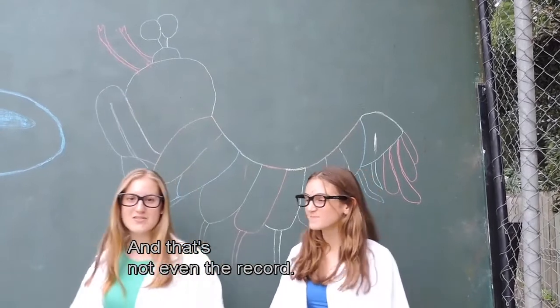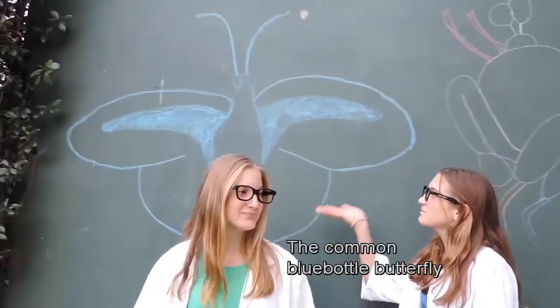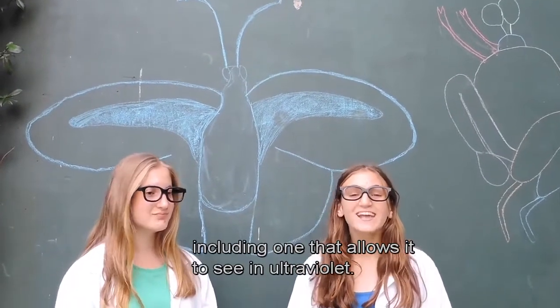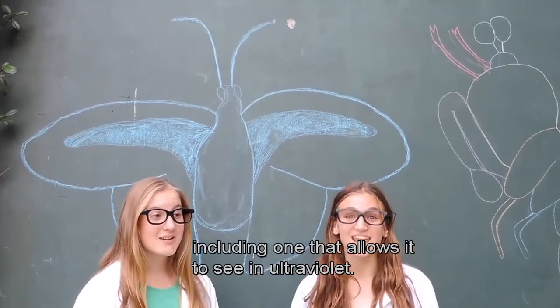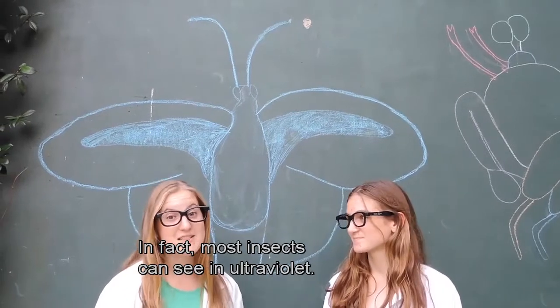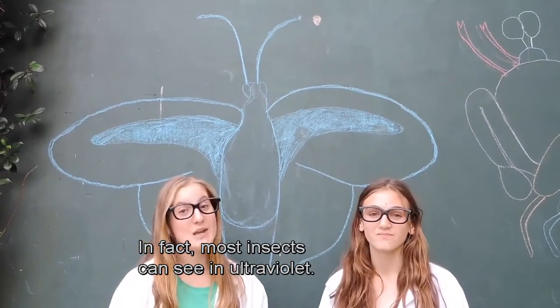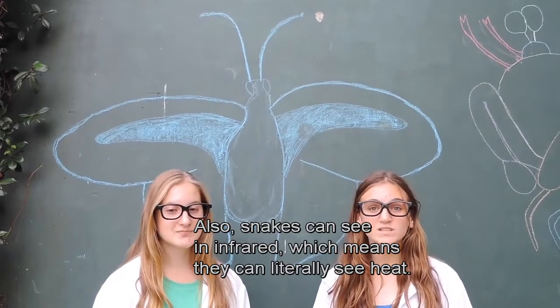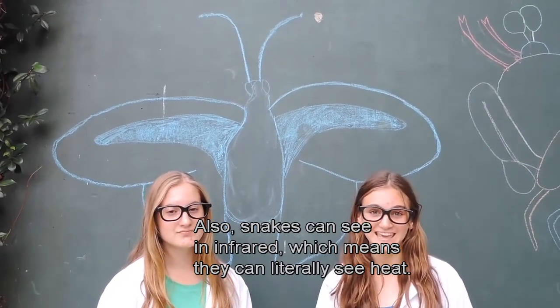And that's not even the record. The common bluebottle butterfly has a whopping fifteen types of cone cells, including one that allows it to see in ultraviolet. In fact, most insects can see in ultraviolet. Also, snakes can see in infrared, which means they can literally see heat.